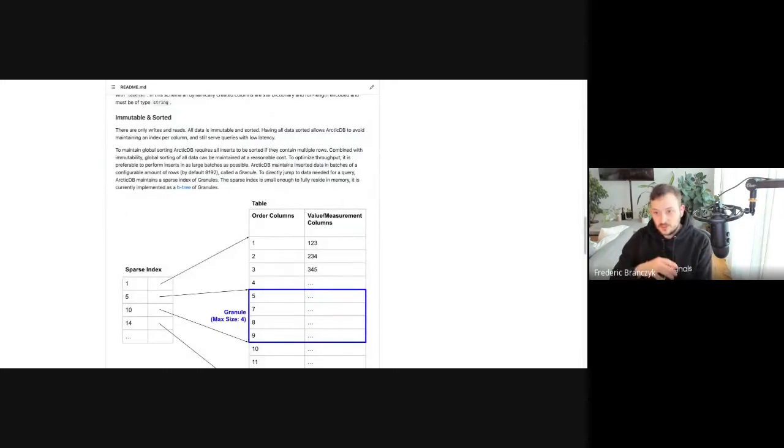Because it's columnar and sorted, we can essentially do a binary search to the data that is potentially interesting and then do a scan over it. In a columnar database as opposed to a row-oriented database, the data of all the rows for a single column are saved consecutively in storage or in memory, so when you scan this data it's extremely efficient because it's all already lined up.